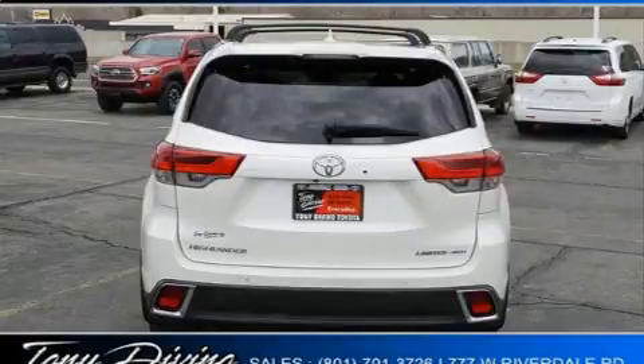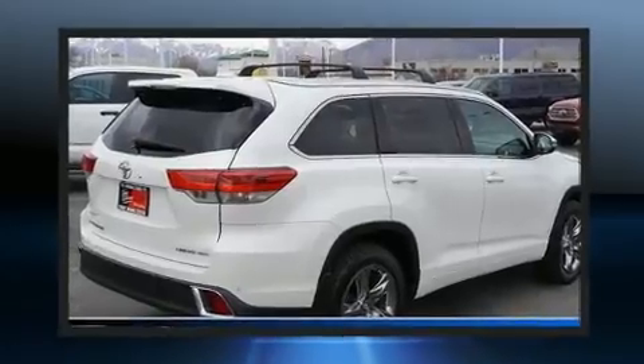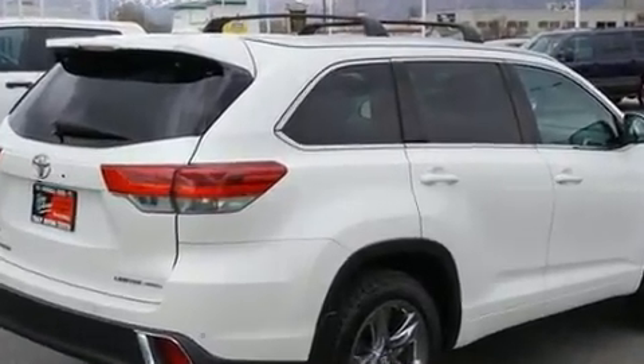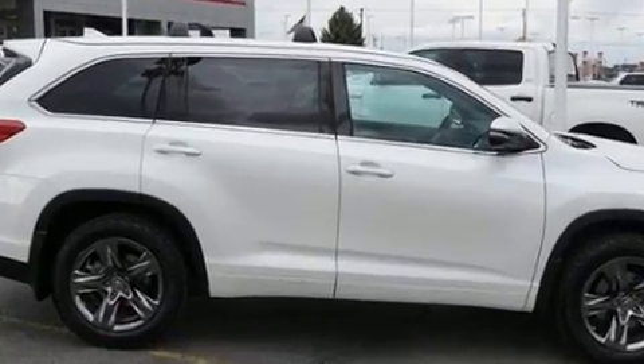A wealth of standard features mean that you no longer have to sacrifice. Like all-wheel drive, front and rear reading lights, front and rear air conditioning, remote keyless entry, and cruise control.